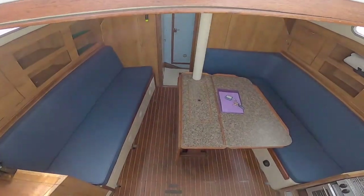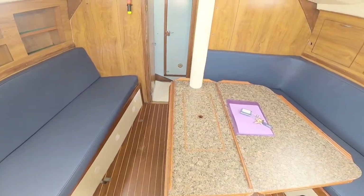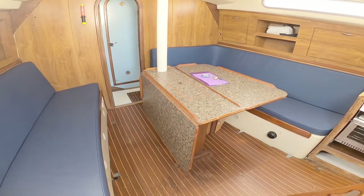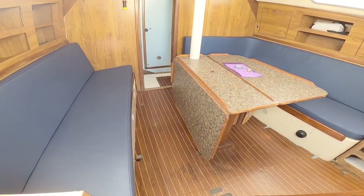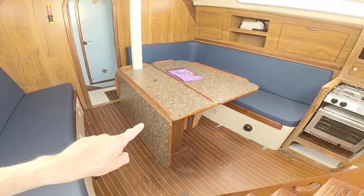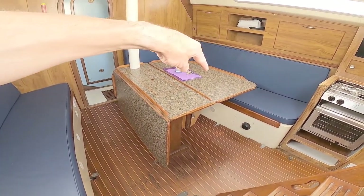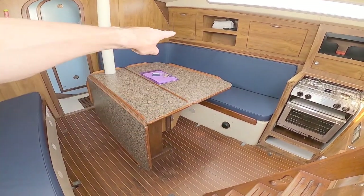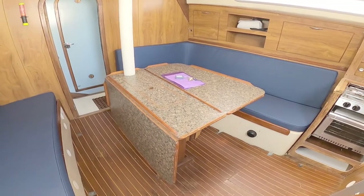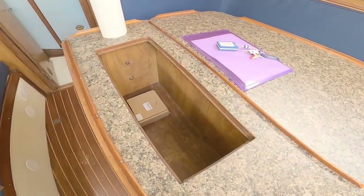Like a lot of yachts, you have to climb down into them. But once you're down in here, you do get an incredible amount of space. You can see the saloon — you've got a berth or seating down this side, then a table with one leaf folded down, one leaf folded up, and seating over there that can convert into a second berth. It's a hollow table, so you've got lots of storage inside.